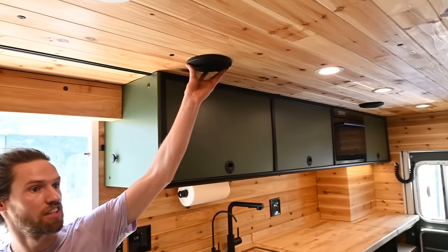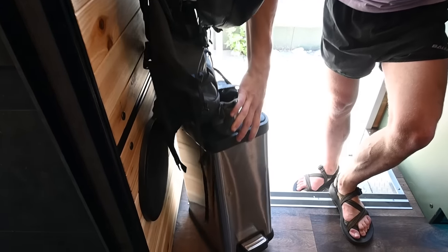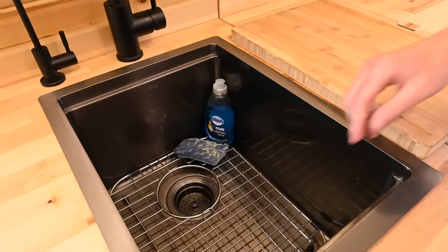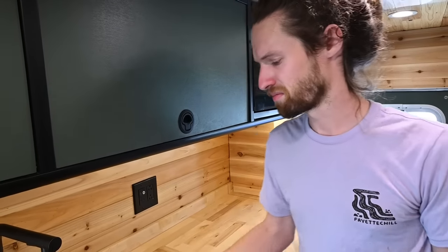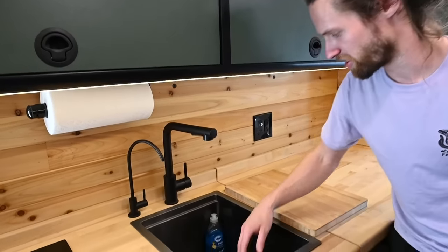In the ceiling, in addition to the lights, there are also speakers — a speaker system. I've got a Chromecast audio I can connect to from my phone, and a subwoofer down here next to the toilet. Kitchen sink, and a little cutting board. I didn't think I'd need it, but it's real nice for drying off dishes after you've just washed them — it keeps them off the ground so they can dry nicely.